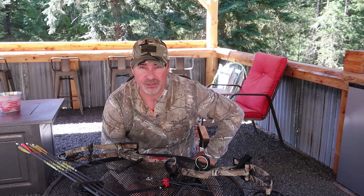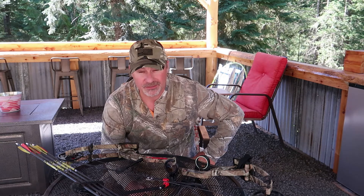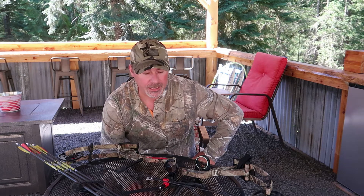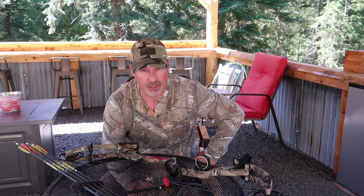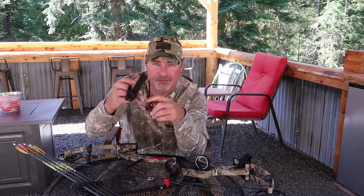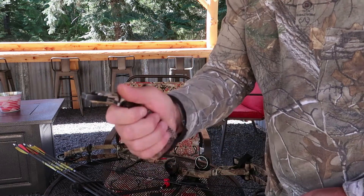He went out that year elk hunting with me during cow season. I set him up in a spot I knew really well, and he shot a cow elk with that bow. It just goes to show you don't need all the top equipment to get the job done. Follow your state's rules and regulations — in Idaho you have to have at least 40 pounds draw weight, and for big game like elk or moose they recommend up in the 65-pound range to ensure good penetration power.